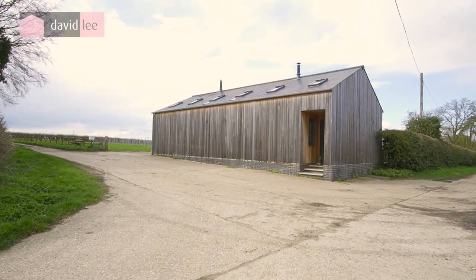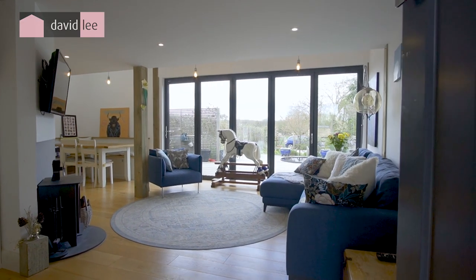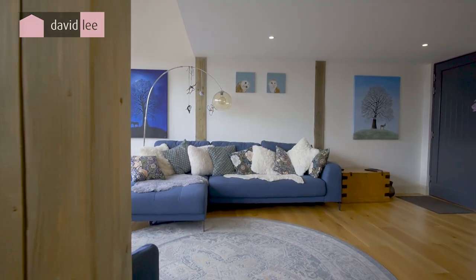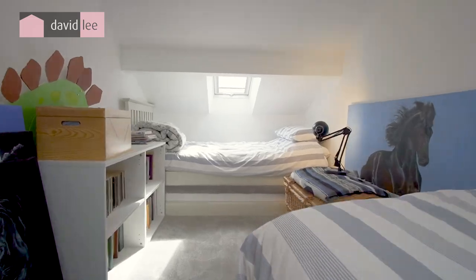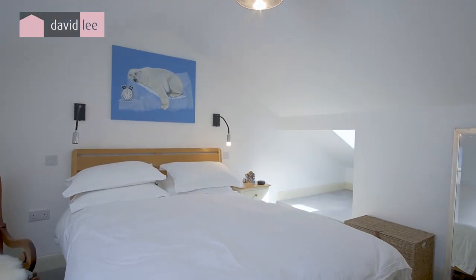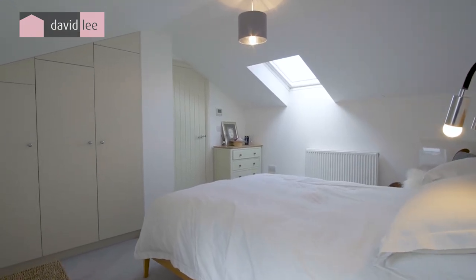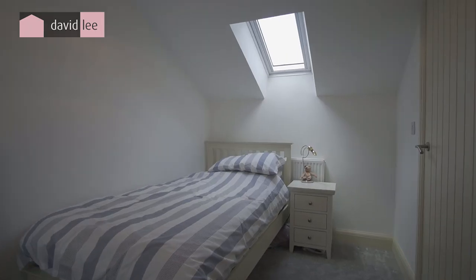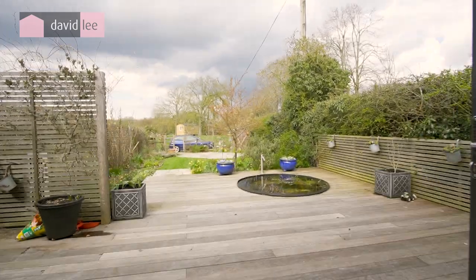Number two, although different from number one, has the same quality interiors with its bespoke kitchen and high-quality finishes. Each room has a stargazing window, cleverly placed Velux skylights allowing light to flood through the property. This home has two bedrooms, a walk-in wet room, and enjoys the same stunning scenery.